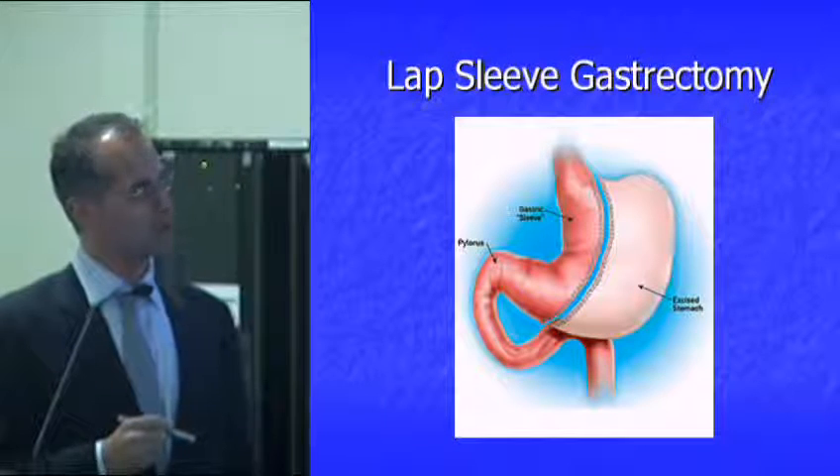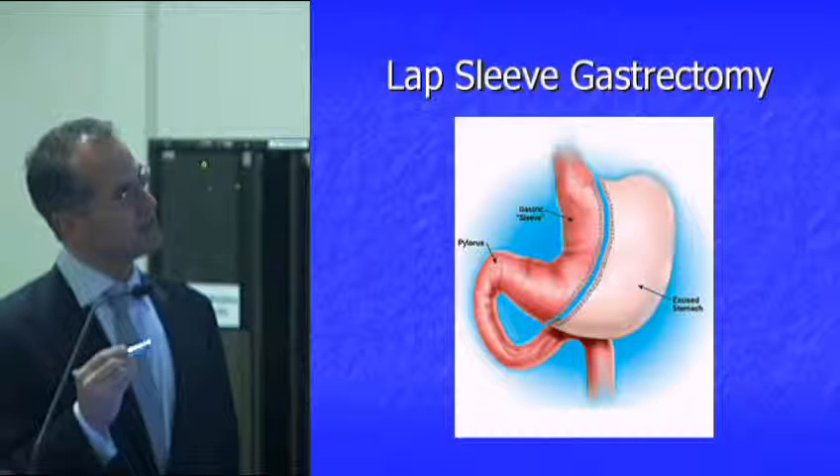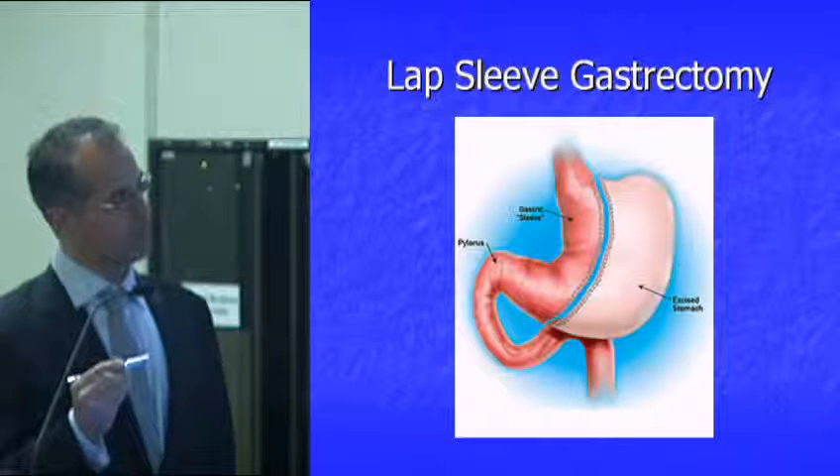The sleeve is the first of the metabolic surgeries we're going to talk about. What you see here is a picture of the esophagus, the whole stomach, and that's the duodenum — the first part of the small intestine.